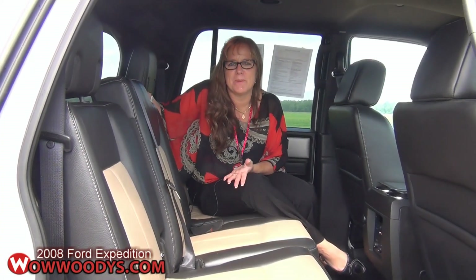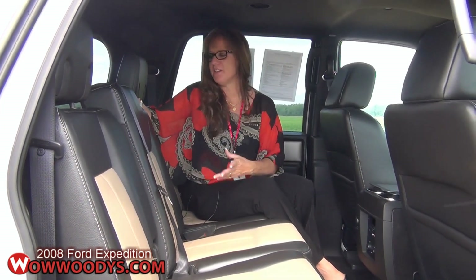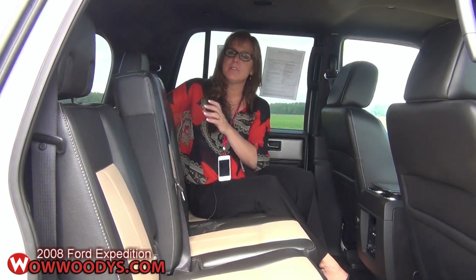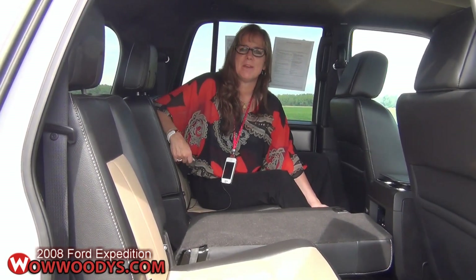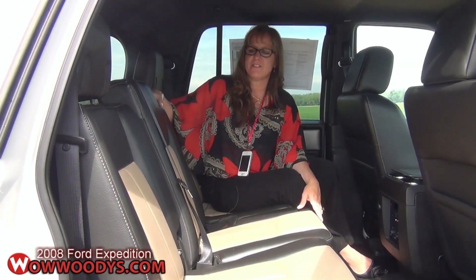Now I'm sitting in the second row of this three-row SUV, and you can see it seats three people here, and another three people back there, so you can seat a total of eight passengers comfortably. I really love the fact that this center console comes down, so if the kids need a surface to play cards or put their snacks, and you don't need that extra seat, it's a great option. Really comfortable, flexible seating with this SUV.